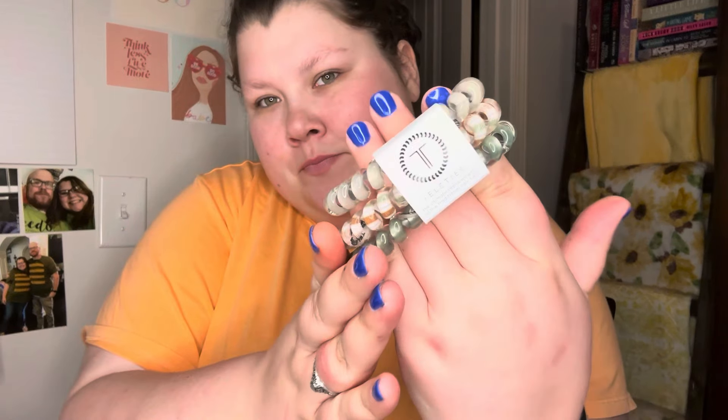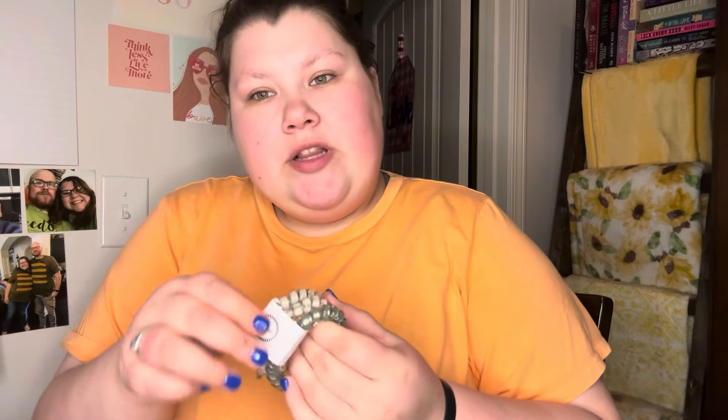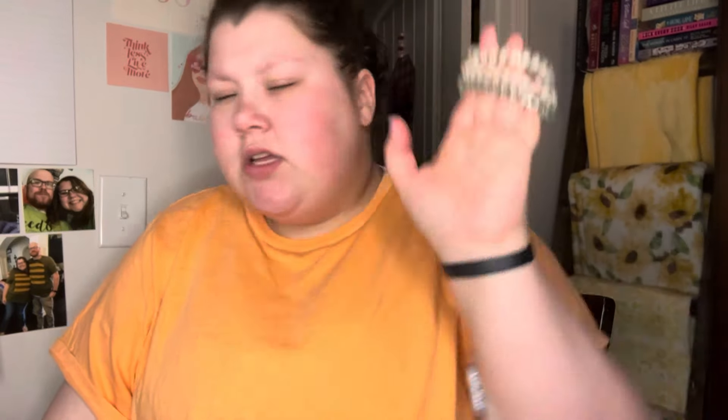Next, we have my tried and true — Teleties. I've used Teleties for so long. I have a Teleties collection — I'll show you all of them if you want to see over 100 pieces. This one is in Eucalyptus. I love these.